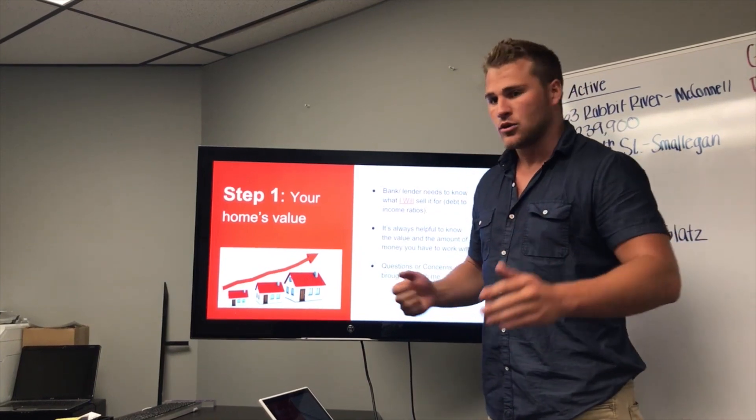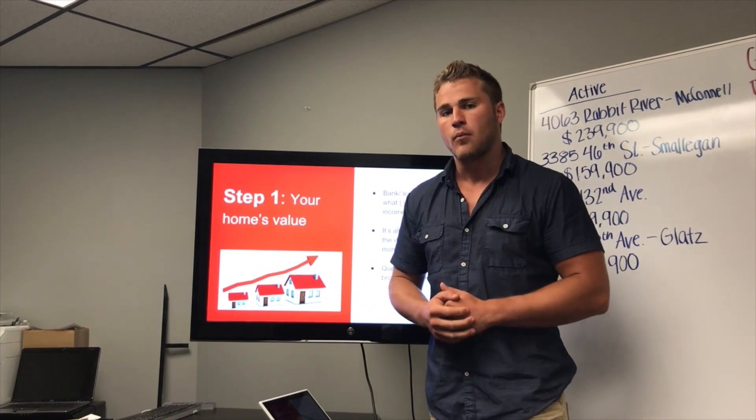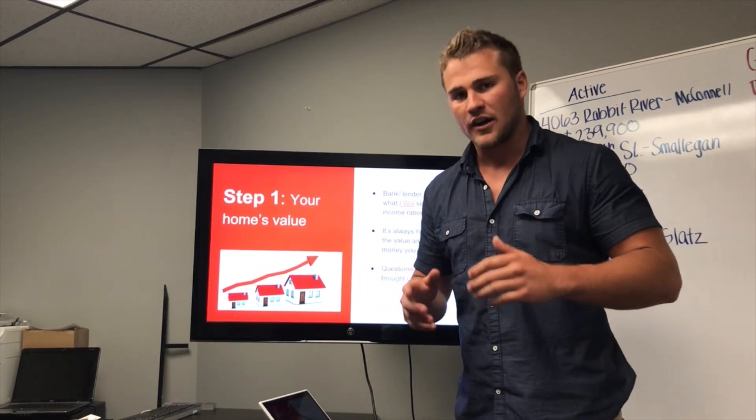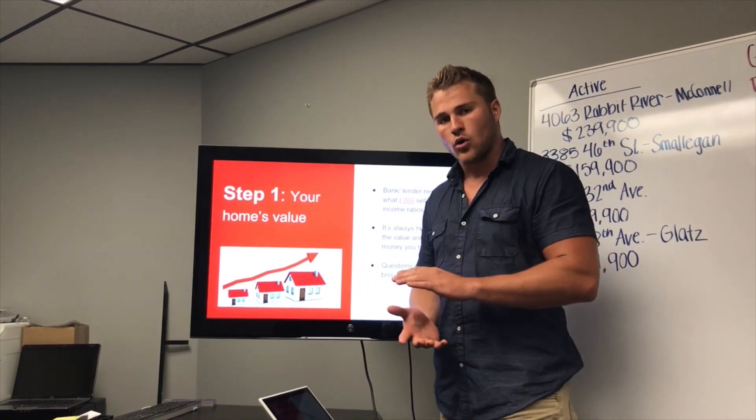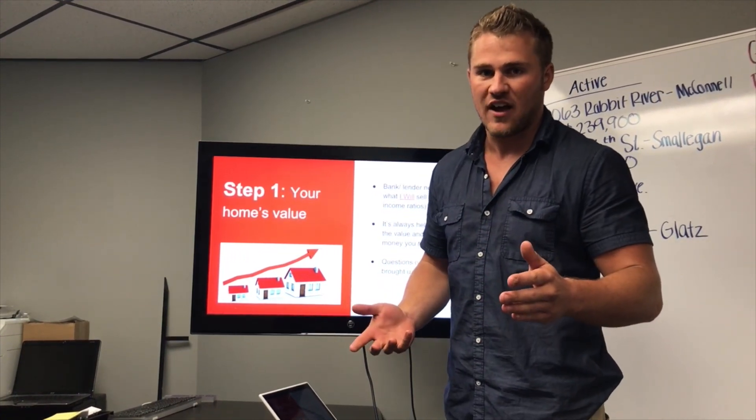The reason we're doing your home's value is because in the next step your lender will want to know what your home is worth. And even if you're paying cash, you're still going to want to know what that value is.